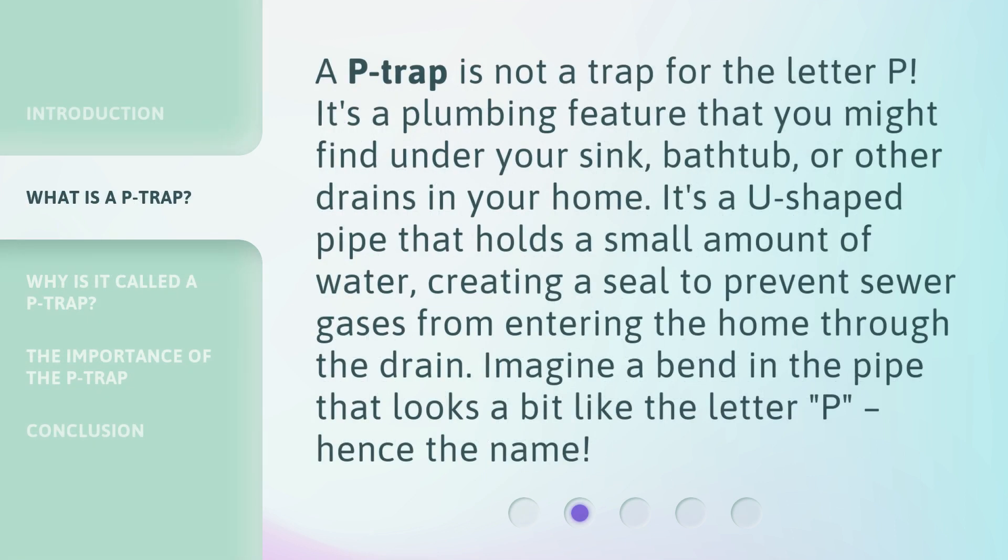A P-trap is not a trap for the letter P. It's a plumbing feature that you might find under your sink, bathtub, or other drains in your home. It's a U-shaped pipe that holds a small amount of water, creating a seal to prevent sewer gases from entering the home through the drain. Imagine a bend in the pipe that looks a bit like the letter P, hence the name.